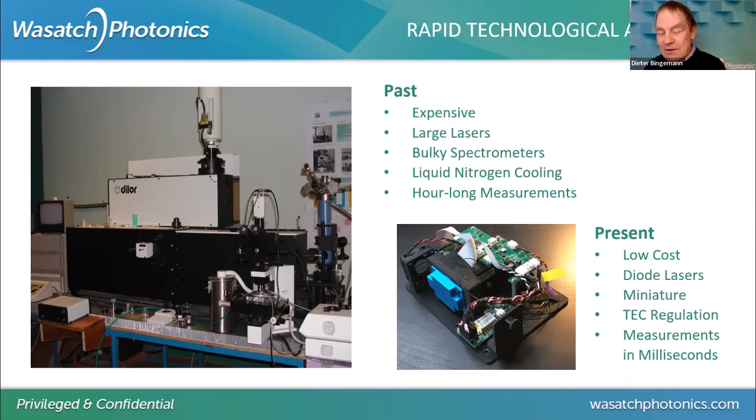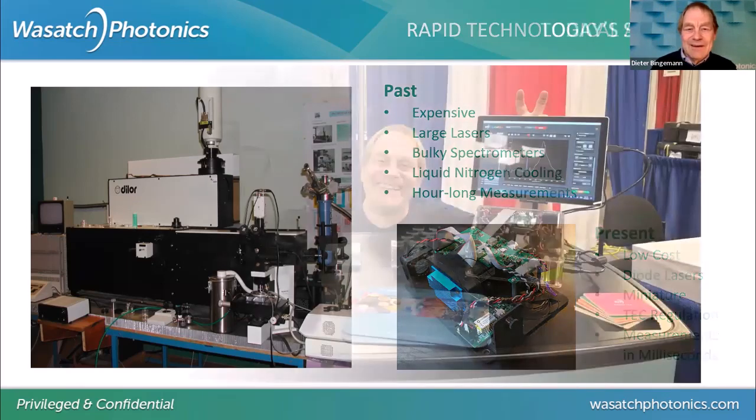Just to give you a scale bar, this is me with two setups — so it's not a big laser table. You see two complete setups at a trade show, showing how small and easy things got. You just connect your spectrometer to a computer and there you see your Raman spectrum in the background.